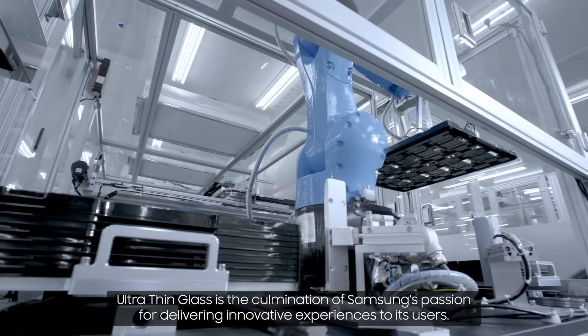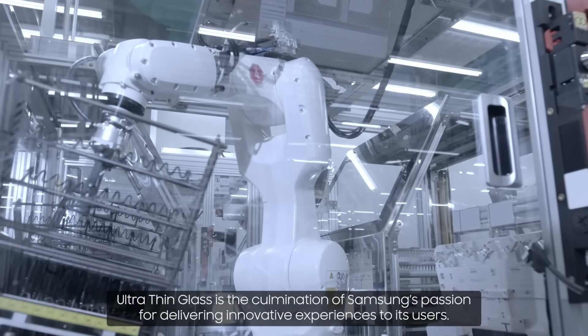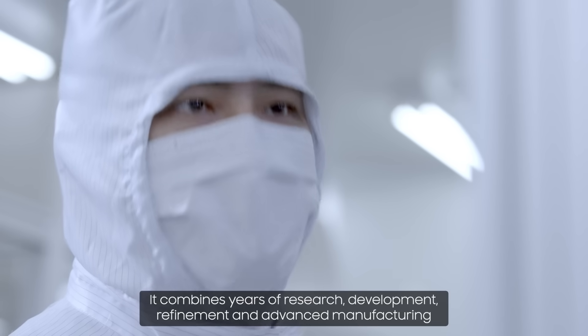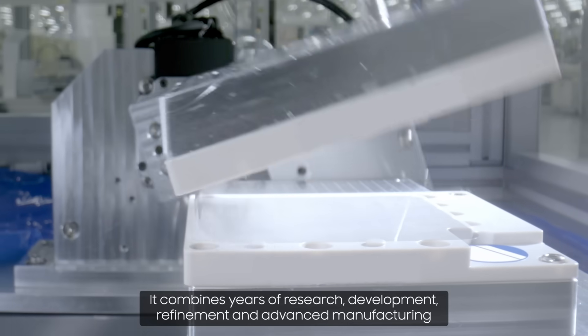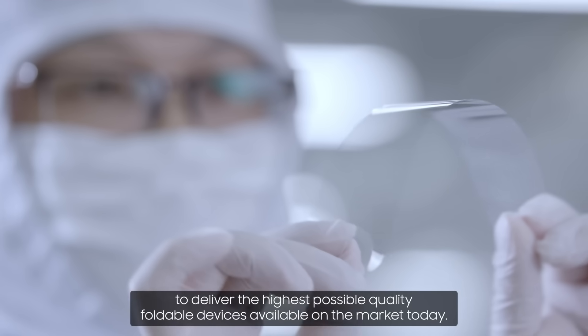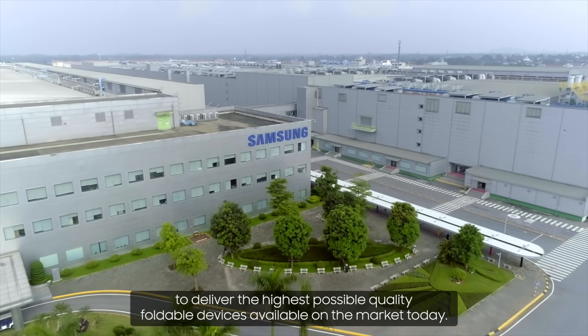Ultra-thin glass is the culmination of Samsung's passion for delivering innovative experiences to its users. It combines years of research, development, refinement and advanced manufacturing to deliver the highest possible quality foldable devices available on the market today.